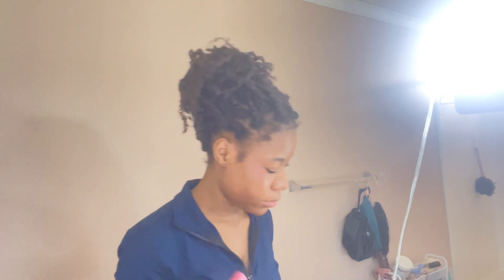Now this is the ELF Luminous Putty multi-purpose stick in the shade Luminous Berry. I'm going to dab some on my cheekbones — two dabs, one parallel to my eye — and then a little bit on my eyelid.